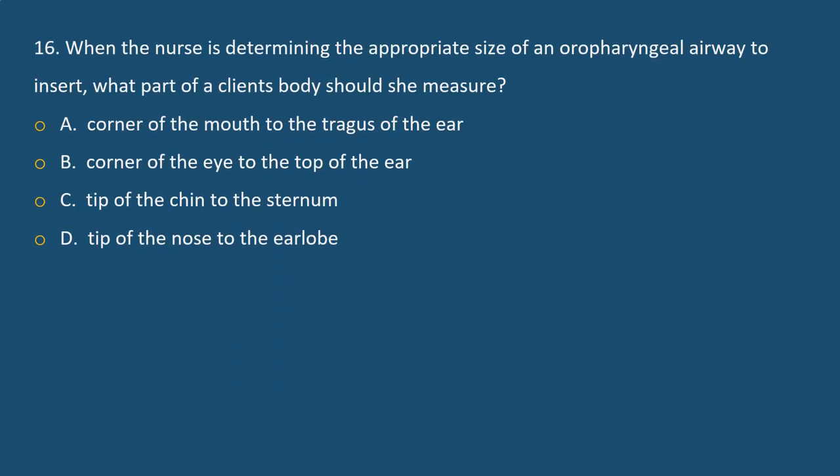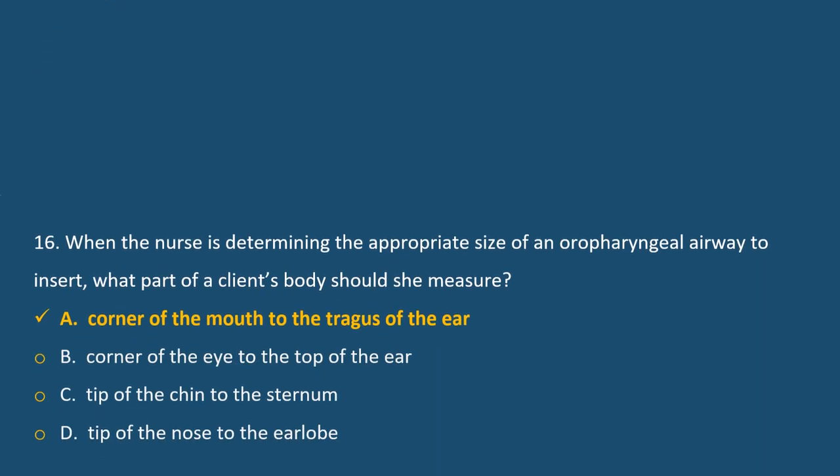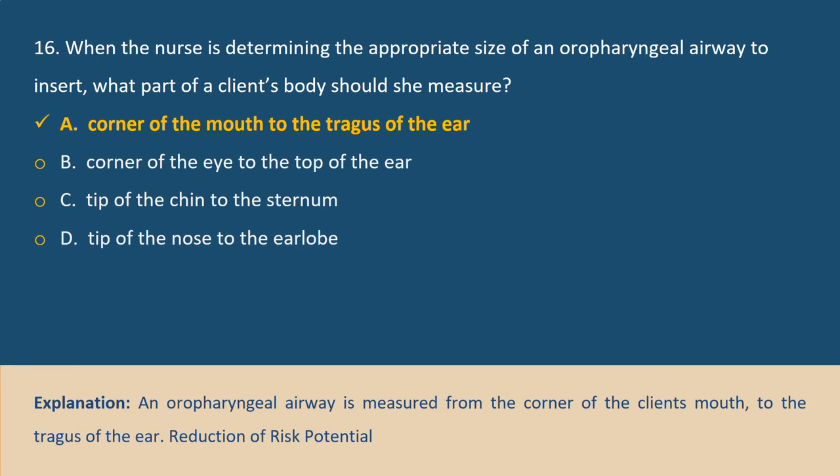Question 16. When the nurse is determining the appropriate size of an oral pharyngeal airway to insert, what part of the client's body should be measured? A. Corner of the mouth to the tragus of the ear, B. Corner of the eye to the top of the ear, C. Tip of the chin to the sternum, D. Tip of the nose to the earlobe. Answer A. Explanation: An oral pharyngeal airway is measured from the corner of the client's mouth to the tragus of the ear.